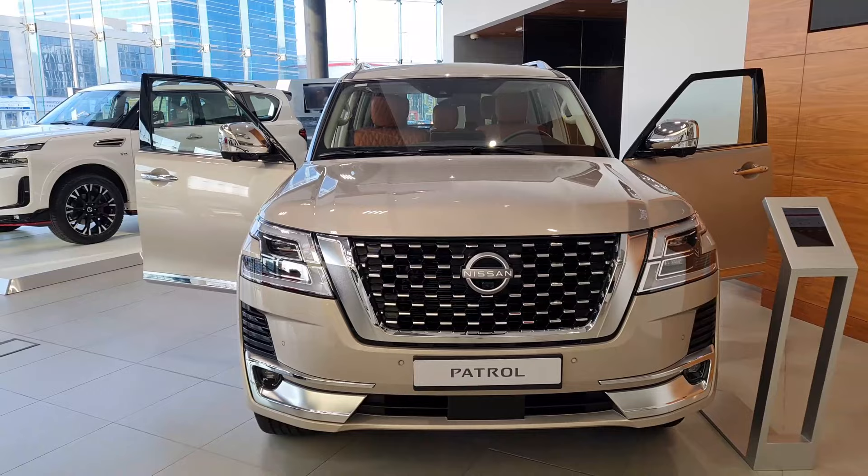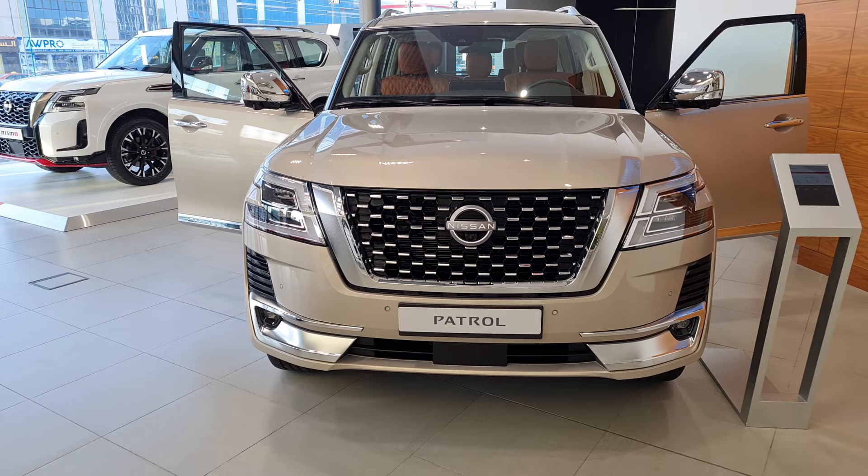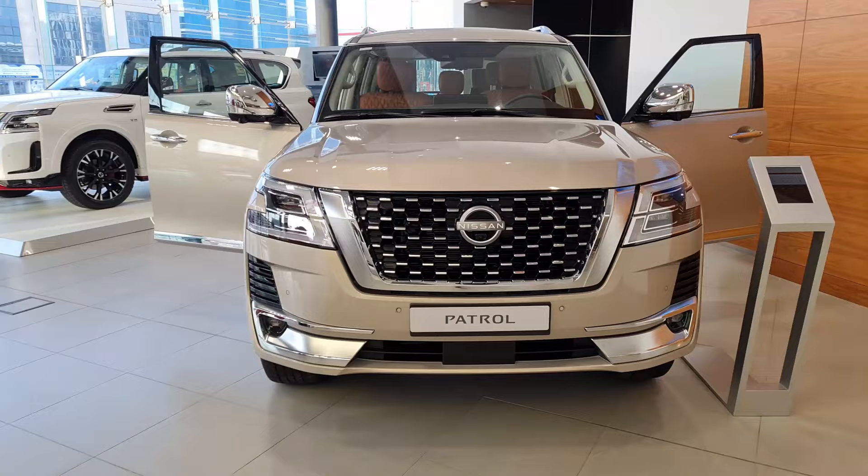Hello guys, welcome back to my YouTube channel. This is the Nissan Patrol 2022 70th Anniversary. The Nissan Patrol is one of the most popular cars here in the UAE, and there are some significant tweaks from Nissan.